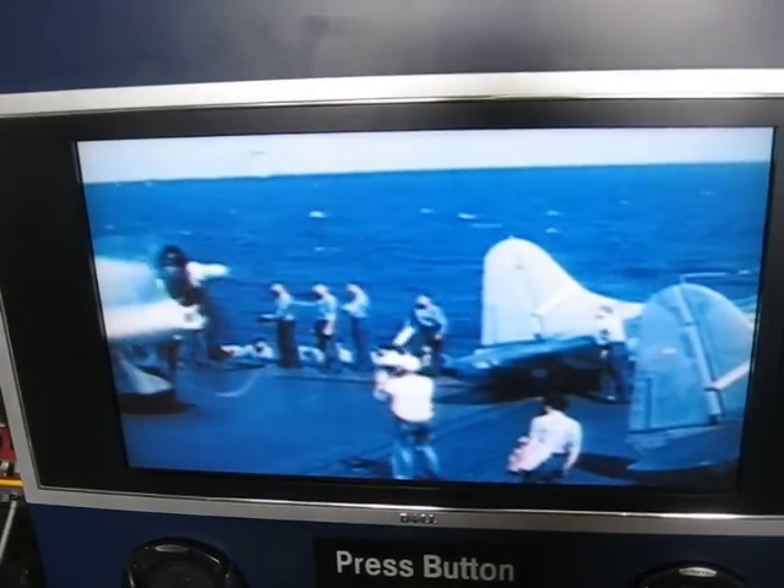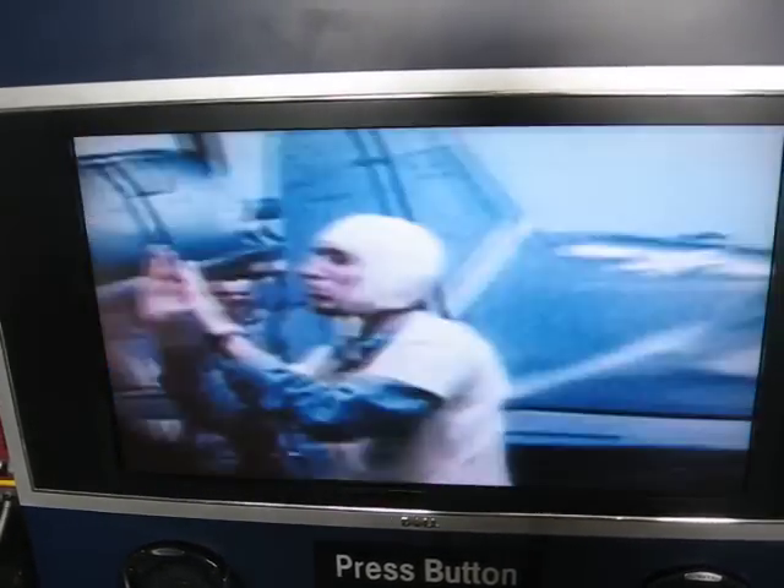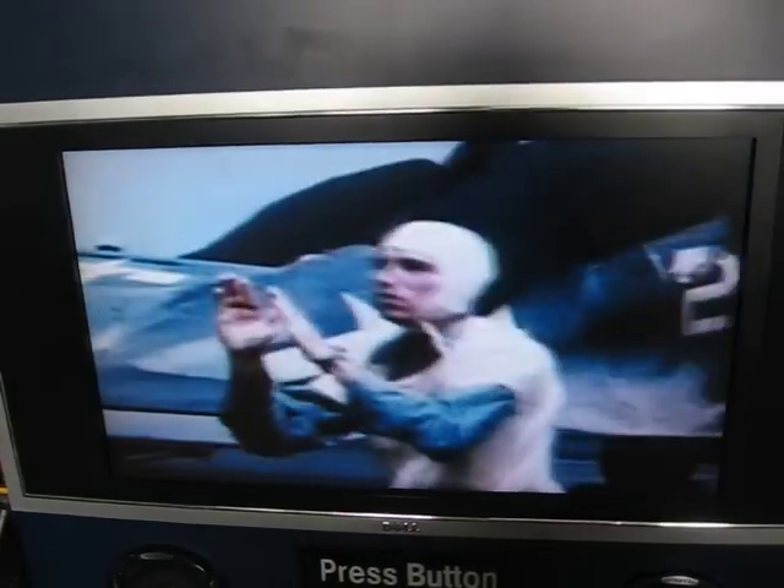Powerful, rugged, and dependable, the R-2800 Double Wasp radial engine will always be known as the engine that won the war over the Pacific.